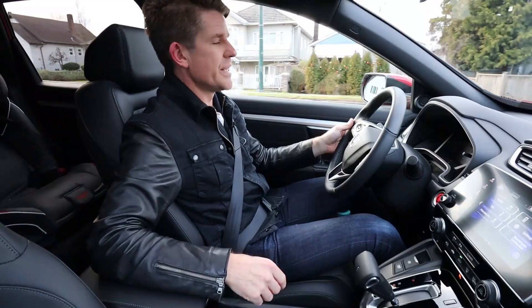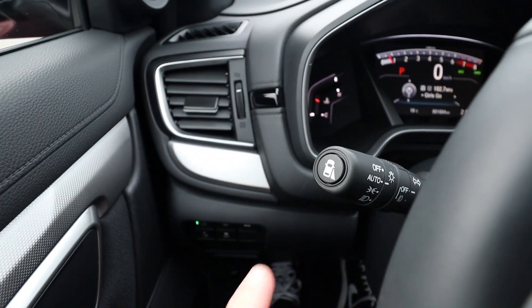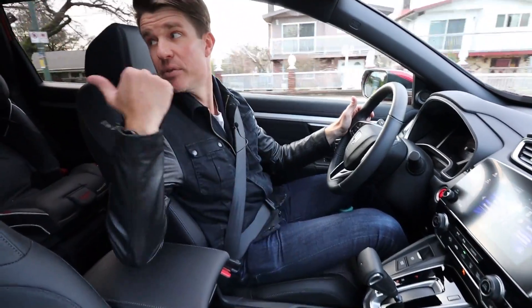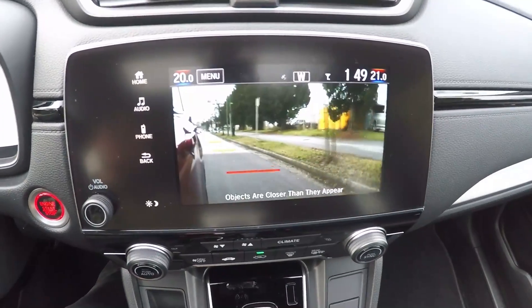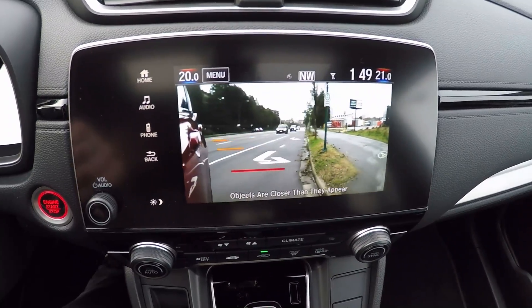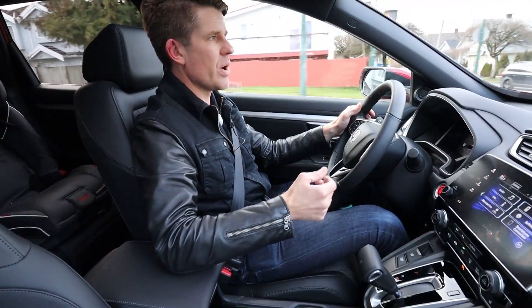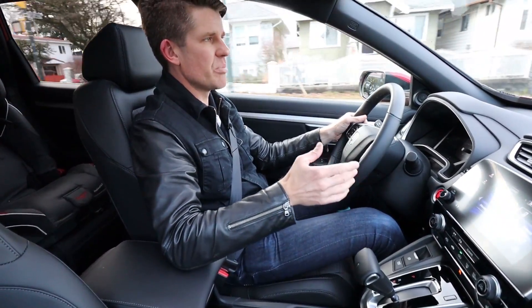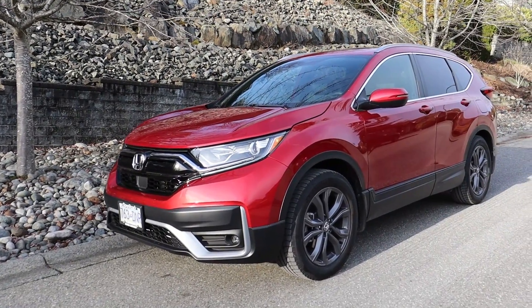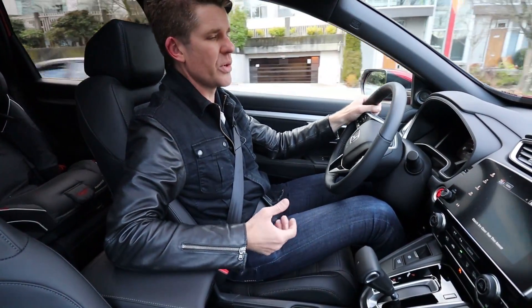Heated front seats, Apple CarPlay, Android Auto, and remote start are all standard. There's also Lane Watch — a button on the end of the indicator stalk that, when you signal right, uses a camera to show anyone in your blind spot directly on the infotainment screen. The downside is that if you're following navigation and hit the indicator, the navigation disappears as the camera feed takes over, though you can turn it off quickly with the button.